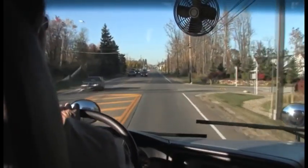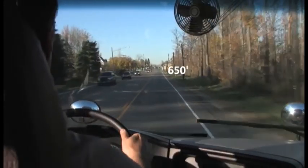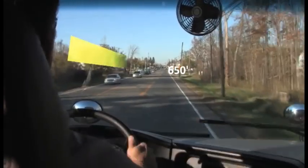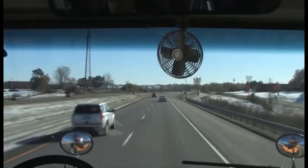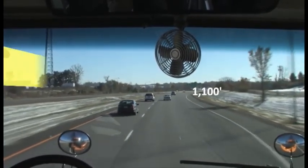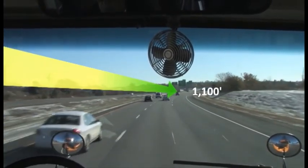At 30 miles per hour, when you look ahead 15 seconds, it means you're looking out to about 650 feet, or approximately one and a half city blocks. On the highway at 50 miles per hour, that same 15-second eye-lead time extends your vision to at least 1,100 feet ahead of you — nearly a quarter of a mile. That's what we mean when we say look ahead.